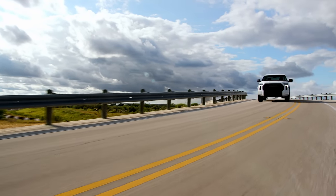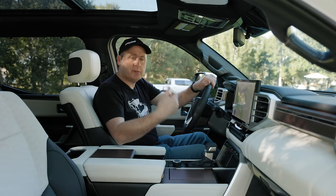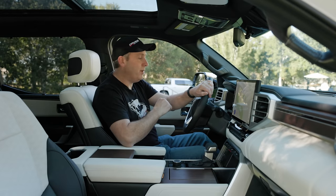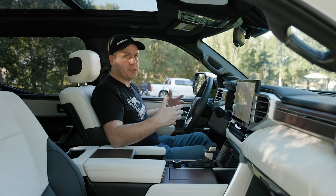Having driven the Tundra before, I actually rather liked it. It wasn't as fast as I thought it would be, but in terms of comfort, ride, and visibility, for a full-size truck I find it very easy to maneuver. So it's really great that Toyota now has this luxury offering for a truck that's so easy to drive, with more luxurious appointments.